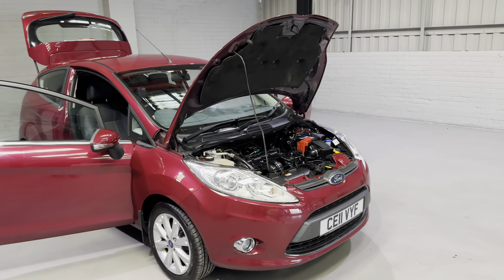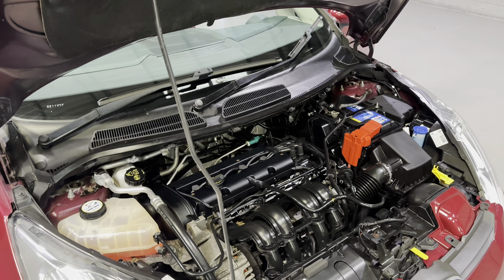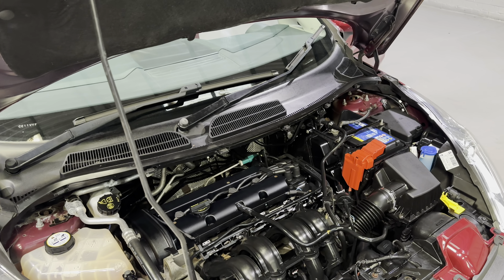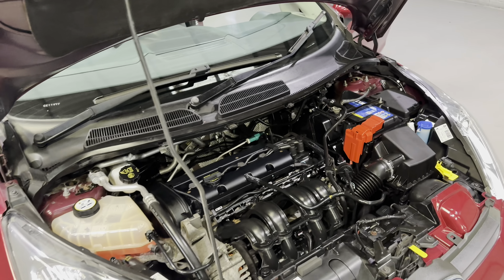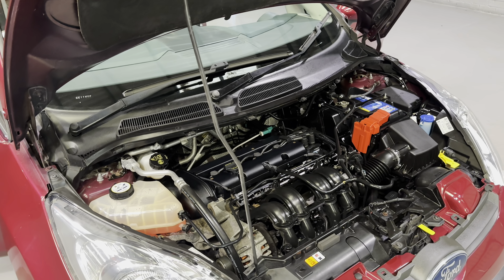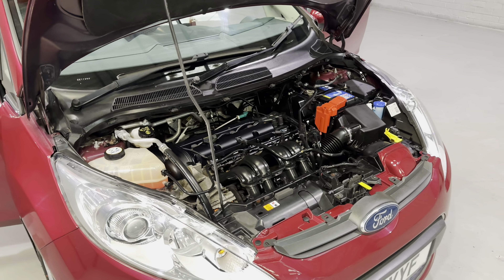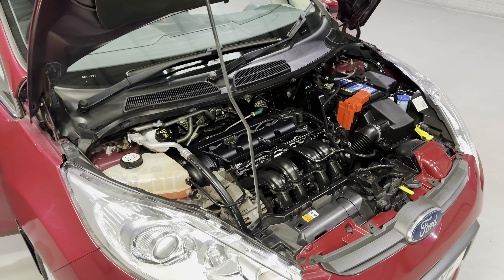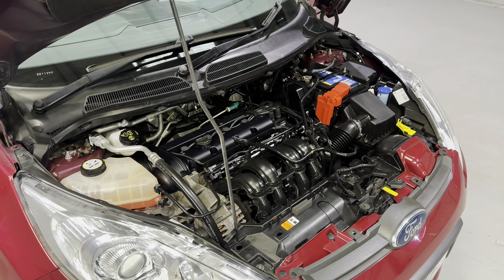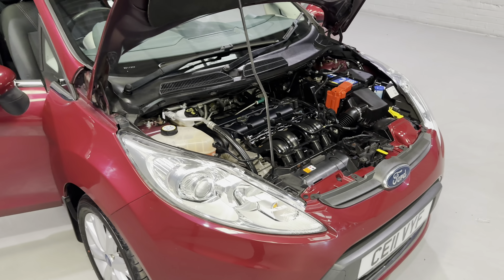Starting off with under the bonnet — as already mentioned, this is Ford's 1.2 petrol engine. In ideal conditions this engine will produce up to 62.8 miles to a gallon, resulting in only £150 a year road tax, and it's only insurance group six as well, so it'd be nice and cheap to run. Perfect for those wanting a little runaround or those new to driving. It will also produce up to 84 foot-pound of torque and 81 brake horsepower, so there's plenty of grunt there as well.